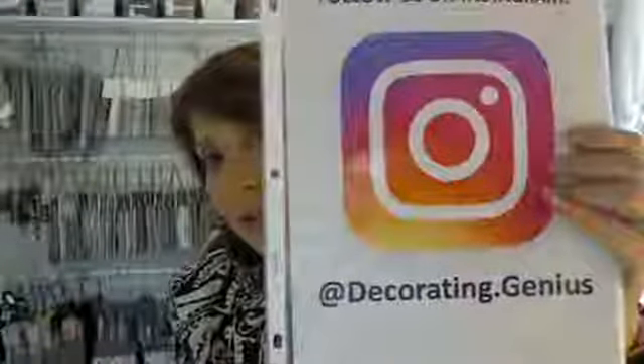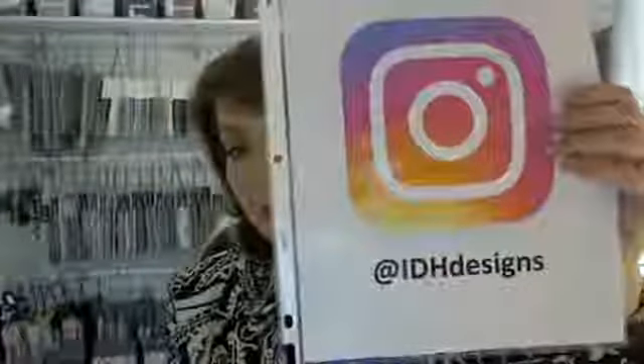Okay, lovelies — final two questions, last call. Give us a follow at decorating.genius — that's where you'll find us on Instagram. If you want to know what we're doing at our design studio, that would be at IDHDesigns. Next week I will be talking to you about how to renovate a bathroom without losing your mind, fighting with your spouse, or wanting to sell your house instead. We'll be talking about that Tuesday at 4 p.m. Eastern. So long to you on Instagram land, so long to you on Facebook land — see you guys soon, bye-bye.